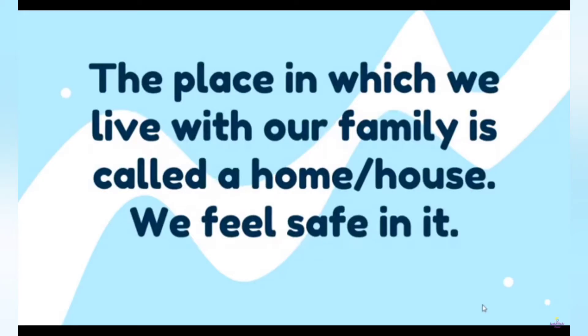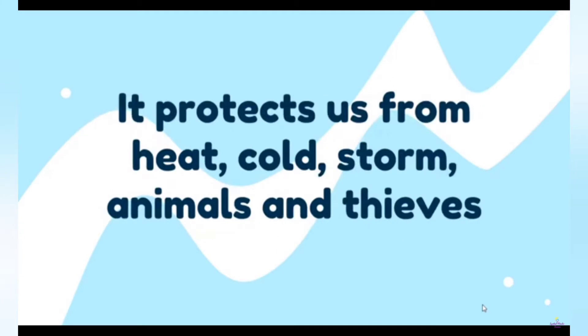The place in which we live with our family is called a home or a house. We feel safe in it. It protects us from heat, cold, storm, animals and thieves.